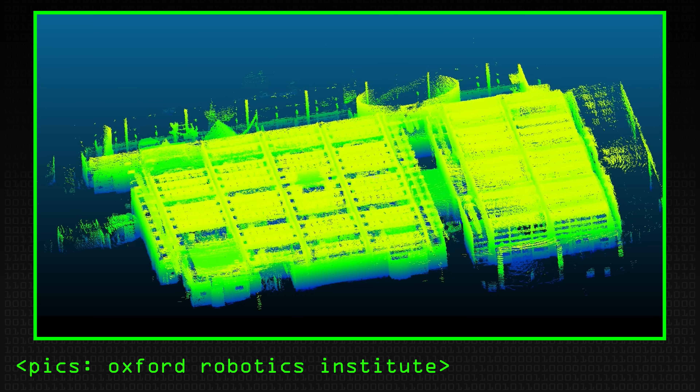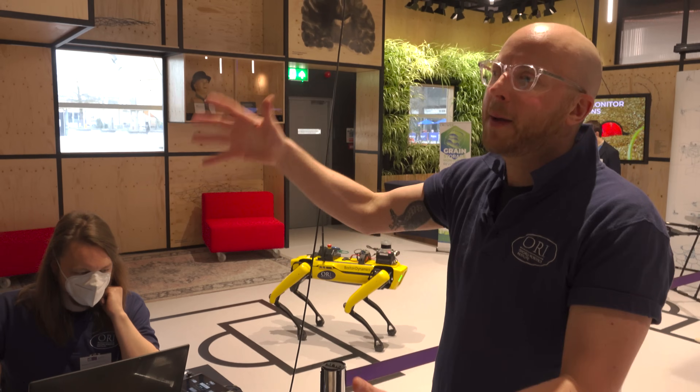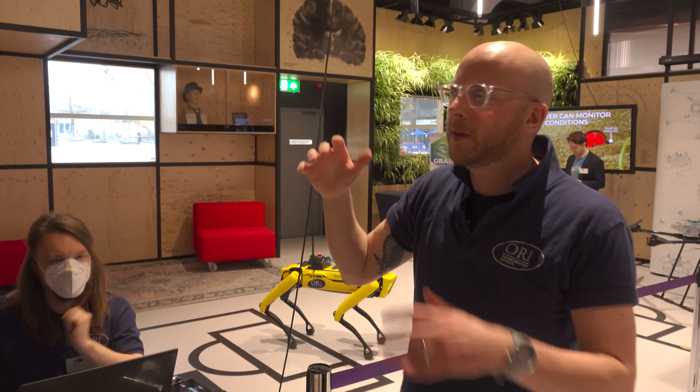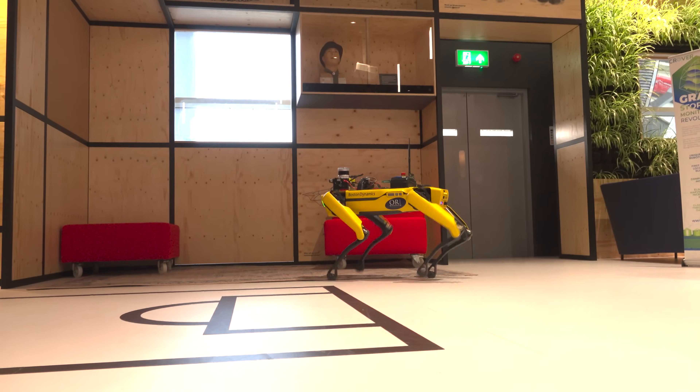We The Curious in Bristol is a big science museum. This is a map we built using the robot. We navigated the robot around using the same mapping device, and we can then build up the whole map of this whole area. If we wanted to, we could then send the robot out autonomously to wander around in this space.